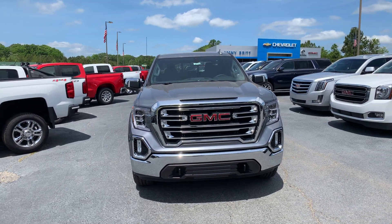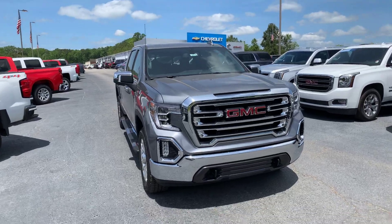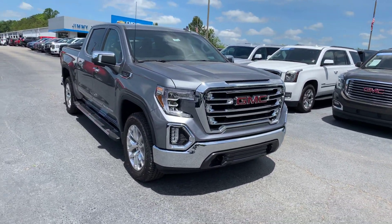Hey Ty, this is Si Freeman here at Jimmy Britt Chevrolet in Greensboro, Georgia. Just wanted to give you a quick look at the 2019 GMC Sierra that you've inquired about.